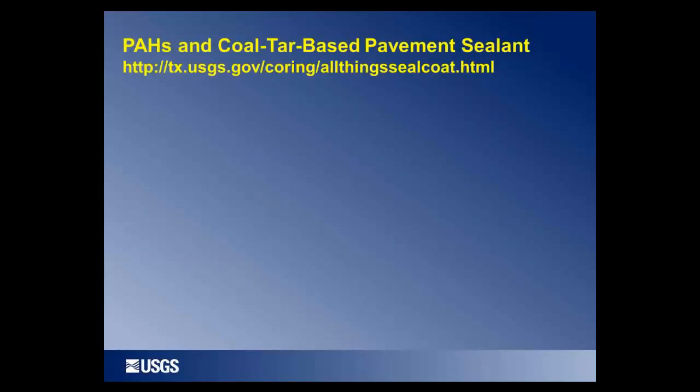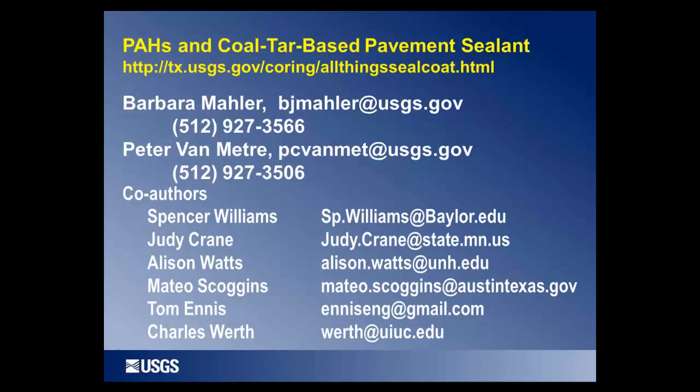That's a summary of the research to date. We're continuing to do research on this subject at the USGS and hope to have more publications coming out. You can access both USGS and scientific journal publications at our website, and you're welcome to contact me, my co-author Pete Van Meter, or any of the co-authors of our studies. If you download this presentation, you'll find references for all publications cited. Thank you.